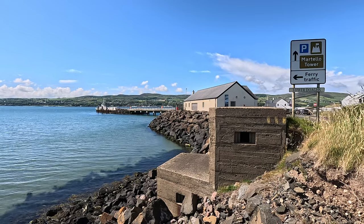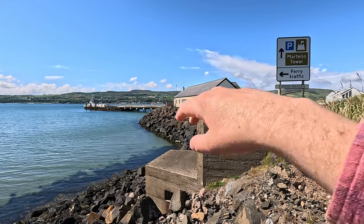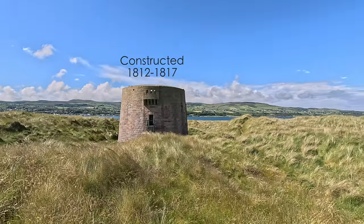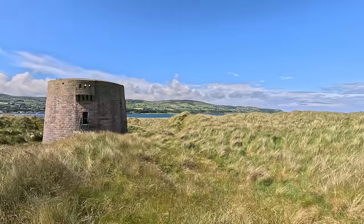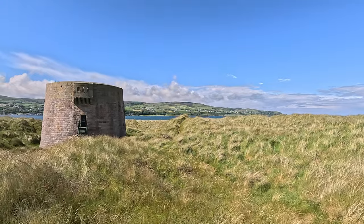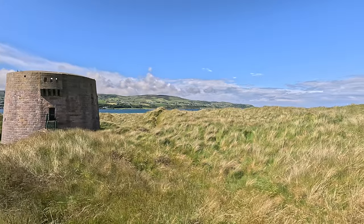A quick bit of context then on the strategic importance of McGilligan Point during the war. We have the neutral Republic of Ireland in the distance. We have the Martello Tower, and there's a corresponding fortification on the other side. The fast-moving water we see in front of us is the entrance to Loch Foyle, with the then-neutral Republic of Ireland in the background.